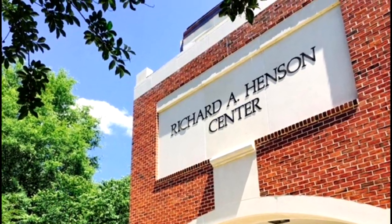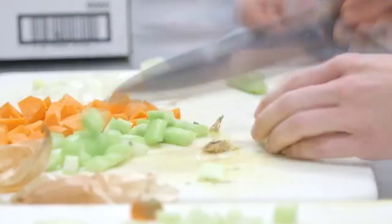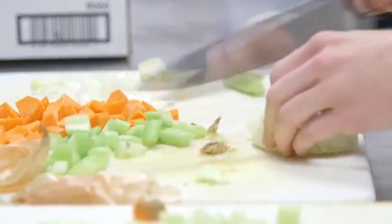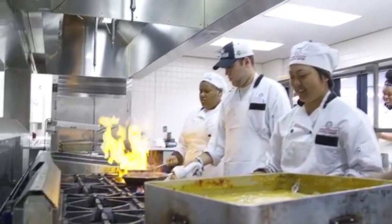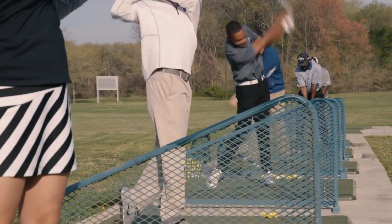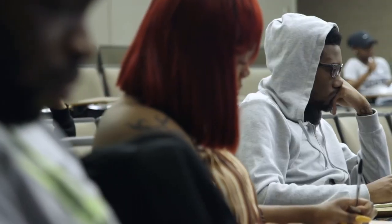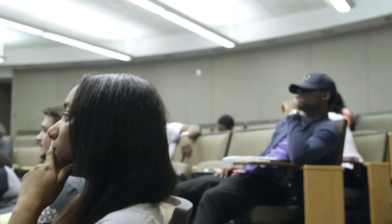The Richard A. Henson Center has a fully functioning hotel with 24 rooms as well as a chef's kitchen for our students to gain hands-on experience working in the hotel industry right here on campus. In this building is our Department of Hospitality and Tourism Management and the Department of Human Ecology, along with classrooms for classes of both majors.